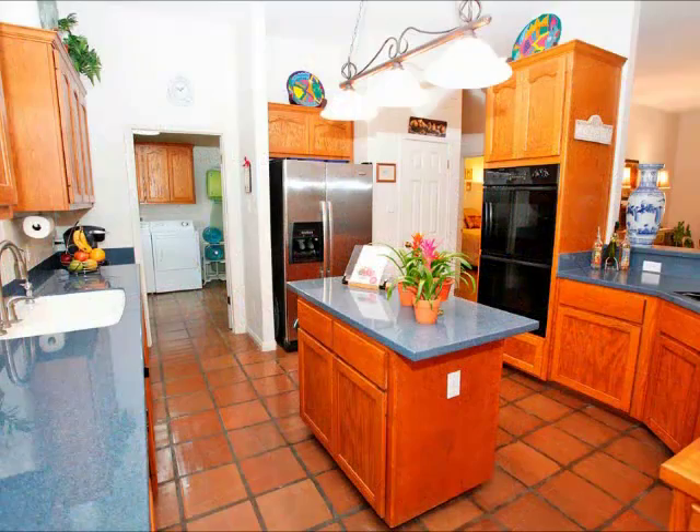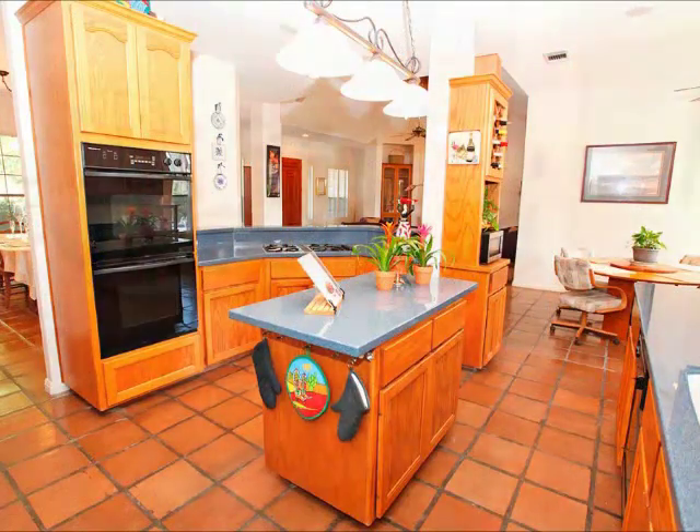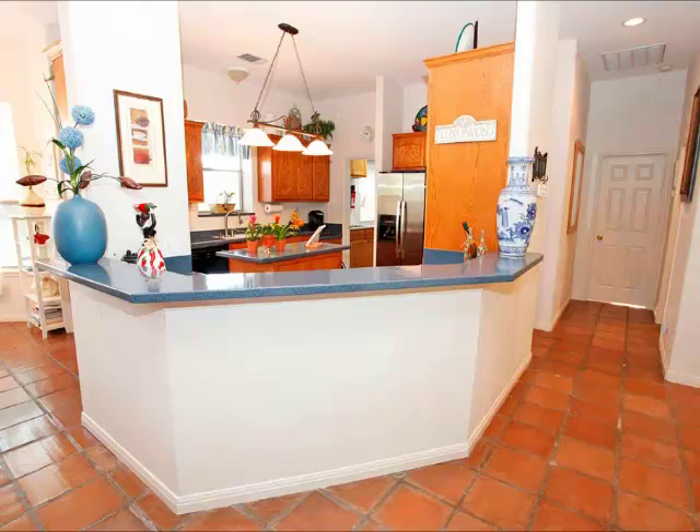Big center island kitchen with all the cabinet space and counter space you've dreamed about. You also have built-in appliances and a gas cooktop, which everyone looks for, and it's not easy to find on acreage properties.